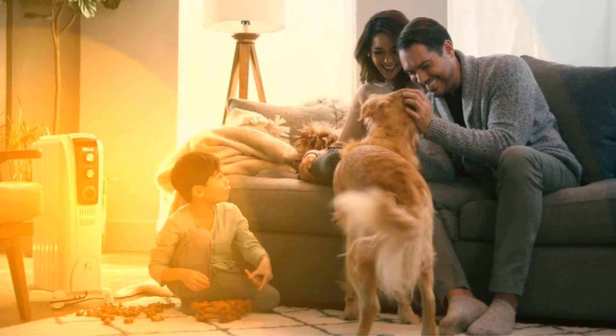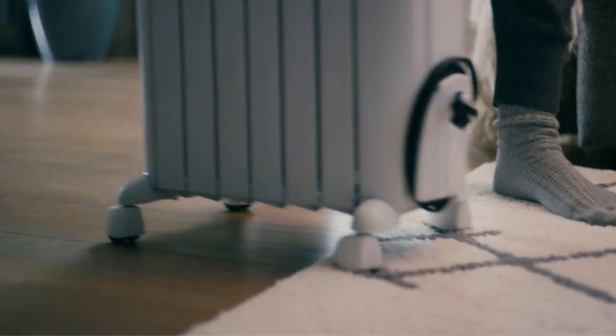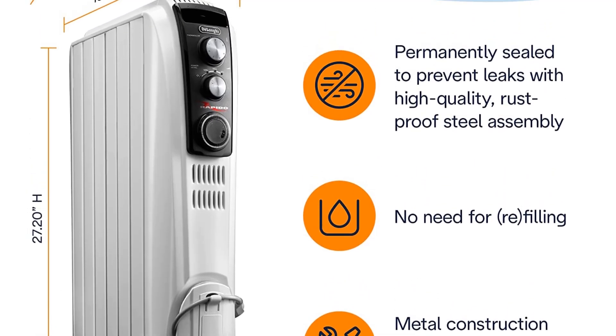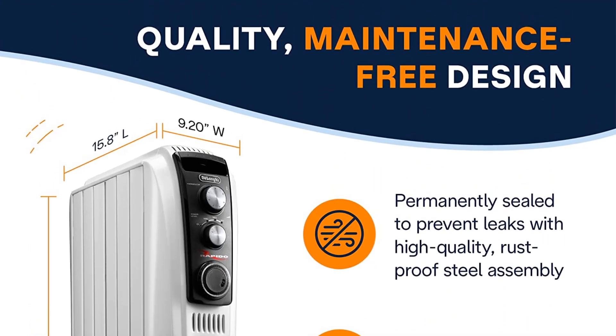This results in a cozier, more ambient warmth throughout the room than what you typically get from a directional space heater with a fan. With a burly, all-metal construction that's more durable than the builds of our other plastic-clad picks, this Delaunay model is sturdier and more attractive than any other oil-filled radiator we've tested, and it's also cooler to the touch.